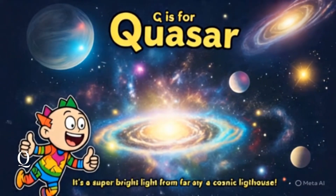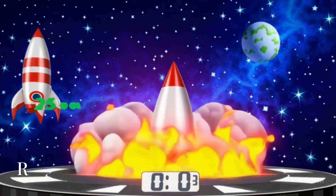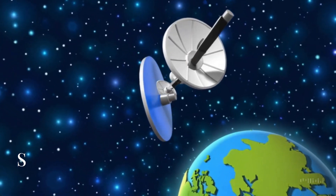Q is for quasar. It's a super bright light from far, far away — a cosmic lighthouse. R is for rocket. It's the spaceship that takes us high above the clouds and into the stars.